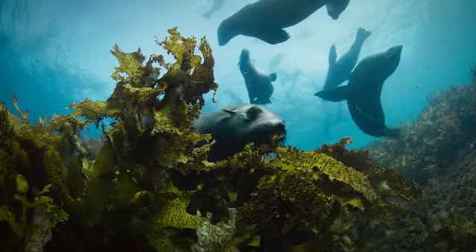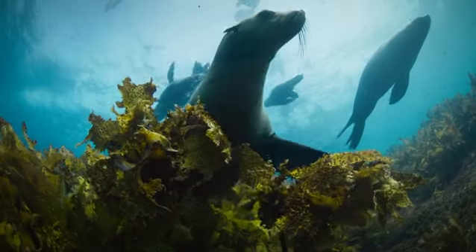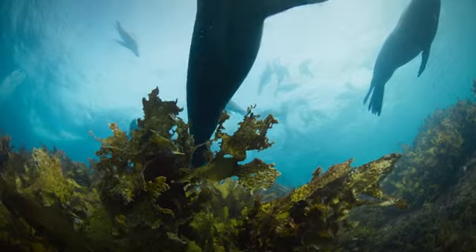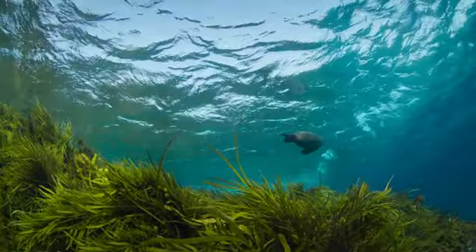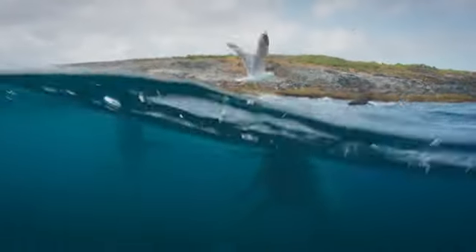Around one quarter of the world's coastlines host these plant-based marine ecosystems, and these submarine forests are vital to a whole range of fisheries. But as the East Australian Current has strengthened, the extra heat it's carrying south from the tropics is changing these ecosystems.